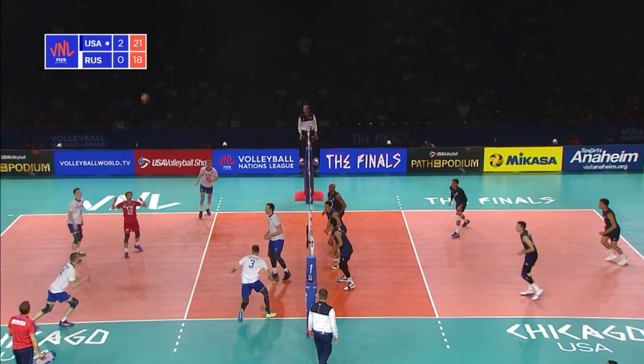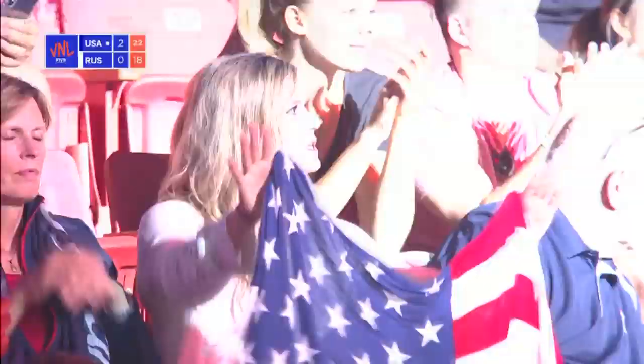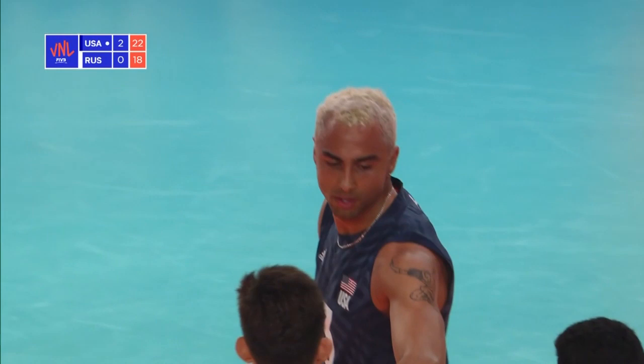Lovely blocking. Patch getting in. Nice moves from Patch. It's quite the celebration by Ben Patch there — a little shoulder shimmy. The three-person block. Great block. Better celebration.